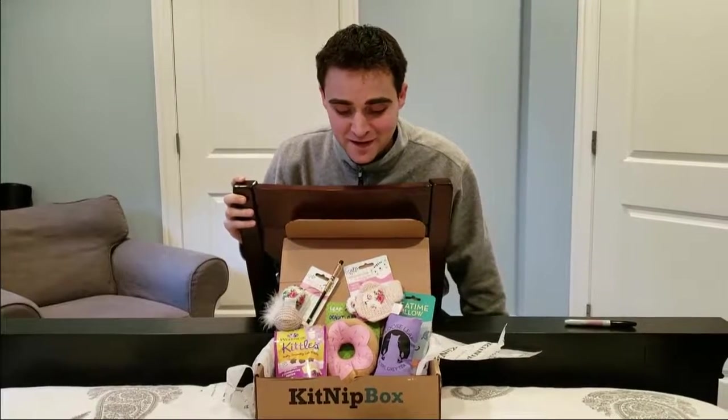This is Craig with StuffCatsWant.com and we were taking a look at a new KitNip box. Thanks for watching. If you found this video useful, please go ahead and click the subscribe button.